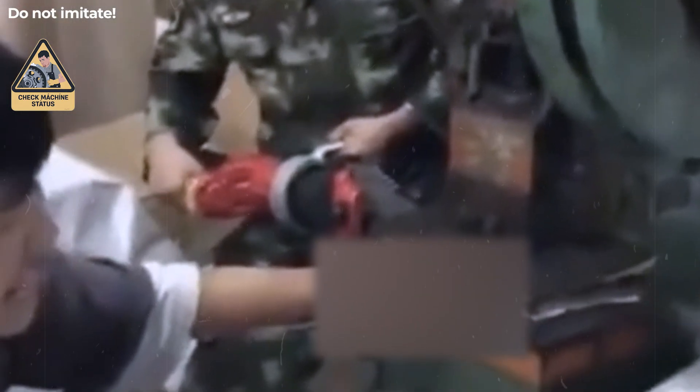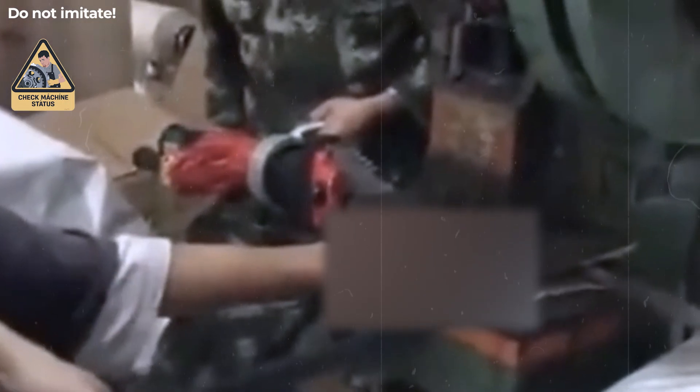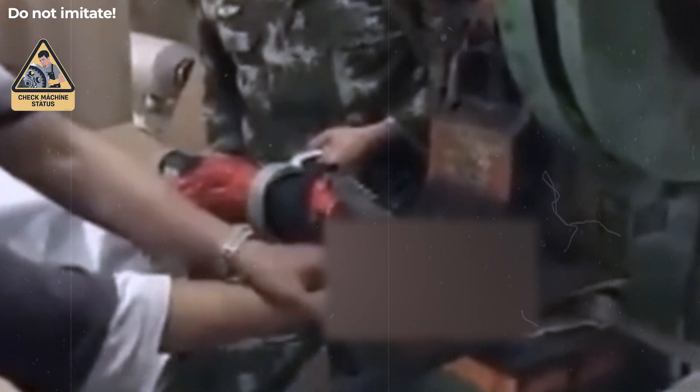The operator was found stuck after the press cycle ended. This indicates a failure in the machine's safety system, likely from missing interlocks or delayed maintenance. Such outcomes show why safety circuits and emergency stops must always remain functional and tested before each shift.